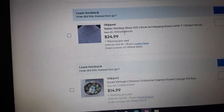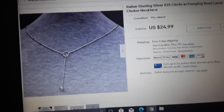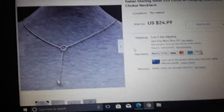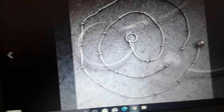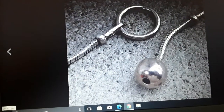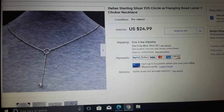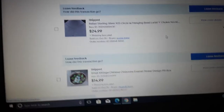Here's an Italian sterling silver 925 circle with a hanging bead lariat wide choker necklace. Sold for $25. It's just an interesting silver necklace — I can't even tell you why it sold or how somebody found it, but it has the 925 Italian mark.